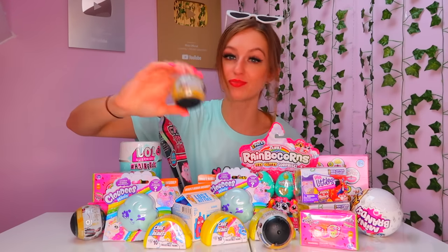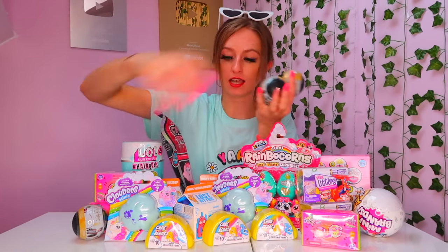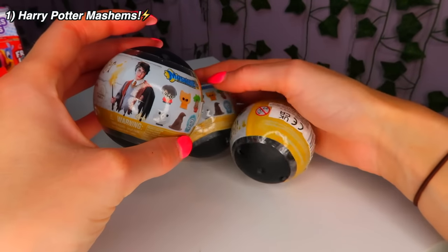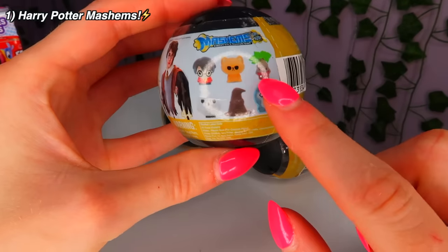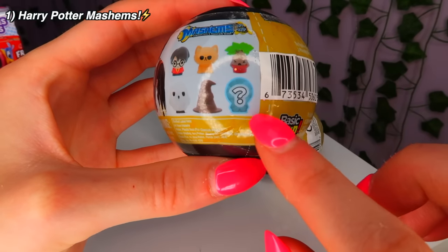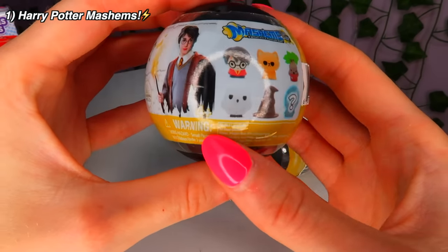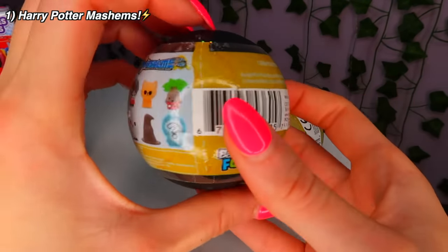We're gonna start with the Harry Potter Mashems — everyone loves a bit of Harry Potter, don't they? You can get a rare one, and we have three of these. So here are our first three mystery toys, Harry Potter Mashems. There's a question mark one which is a mystery — maybe Harry Potter in an invisibility cloak. Look how cute Hedwig is; I would be happy if we got Hedwig.